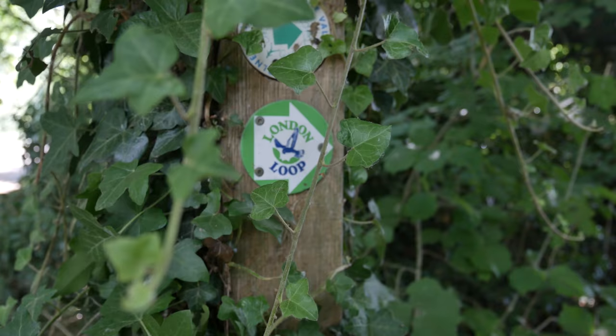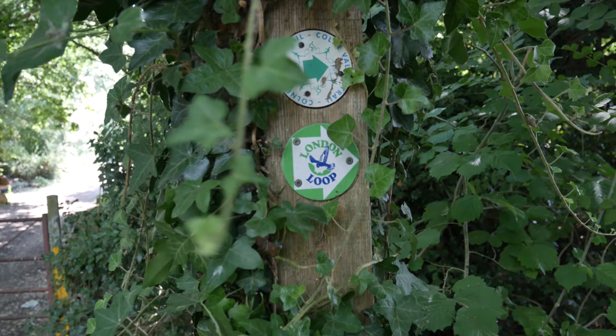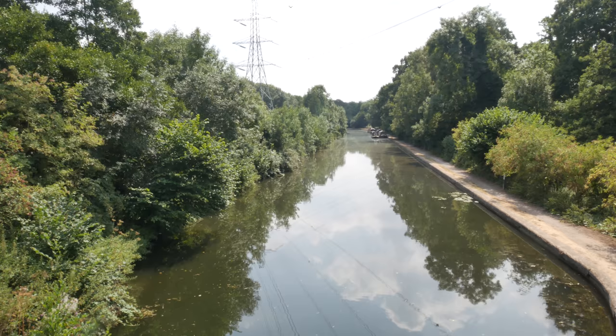Look — the London Loop! I was actually going to do this section of the London Loop today, but it seemed like it was largely along the towpath, which made me think I fancied doing something a bit different. It's nice to see it there. So now we're going to cross over the Grand Union Canal. Here we are on the beautiful Grand Union Canal. You can follow that all the way down — I think that's the way the London Loop goes, down to Hayes and Harlington.